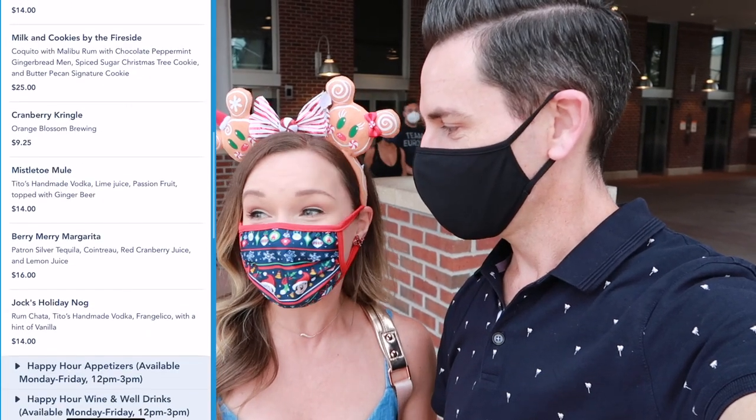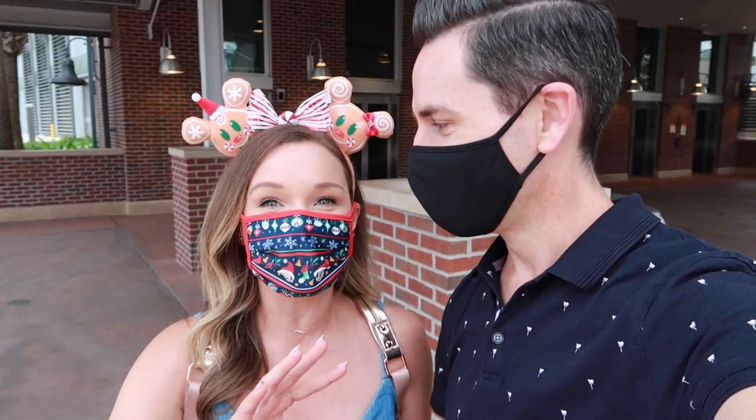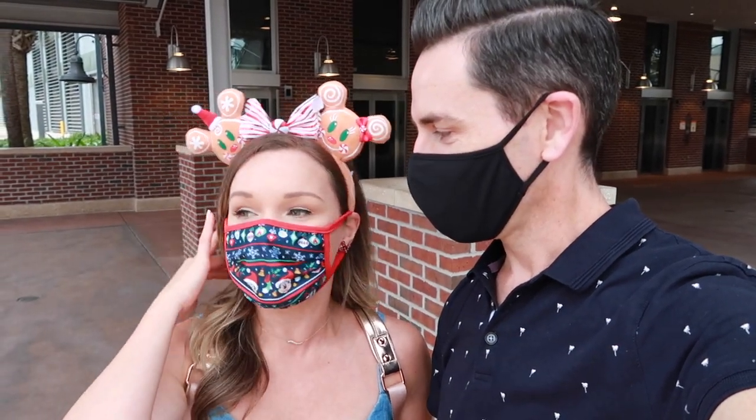It's starting to rain, though. We were going to show you some of the Christmas decorations and we're going to try our very best, but it is starting to rain. Should be fun!